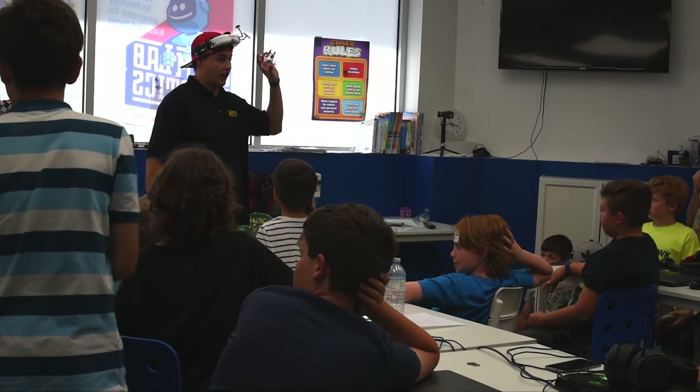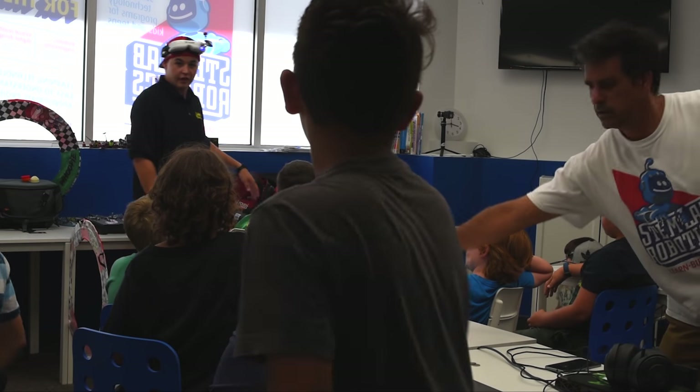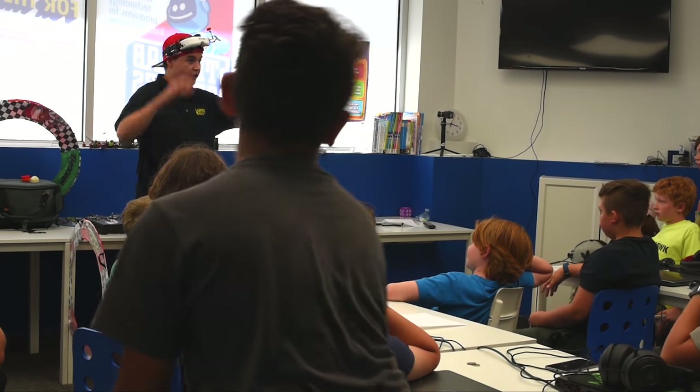I'm here today because I'm actually going to teach you guys how to fly these. So I have an extra pair of goggles here. I have a lunch box, so when you're not flying feel free to come take a look at the lunch box. I'll put it up somewhere where you guys can all see.